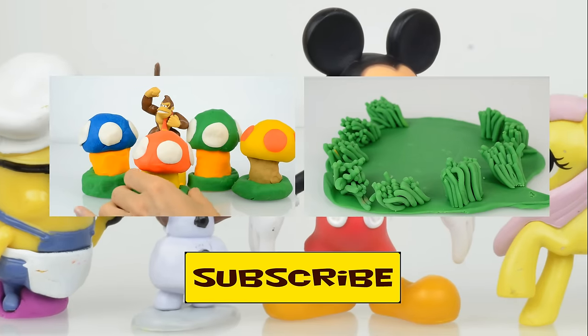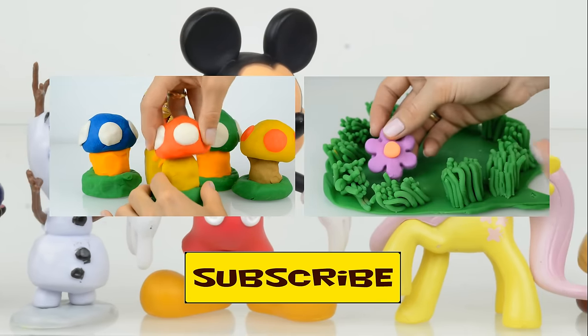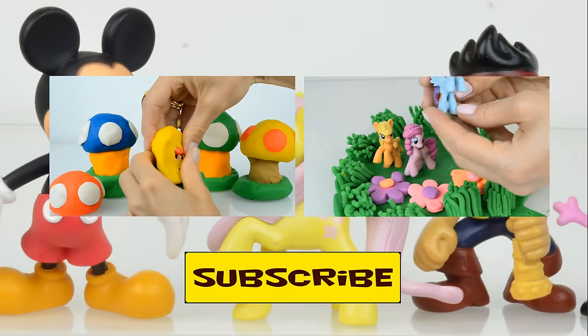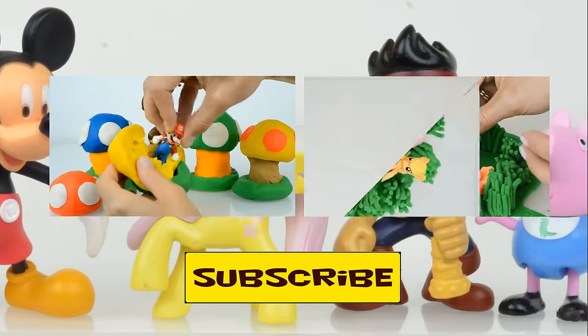Thank you for watching us, we are always glad to see you at Kids Toys Channel to have more fun. Don't forget to subscribe, see you next time, bye bye!